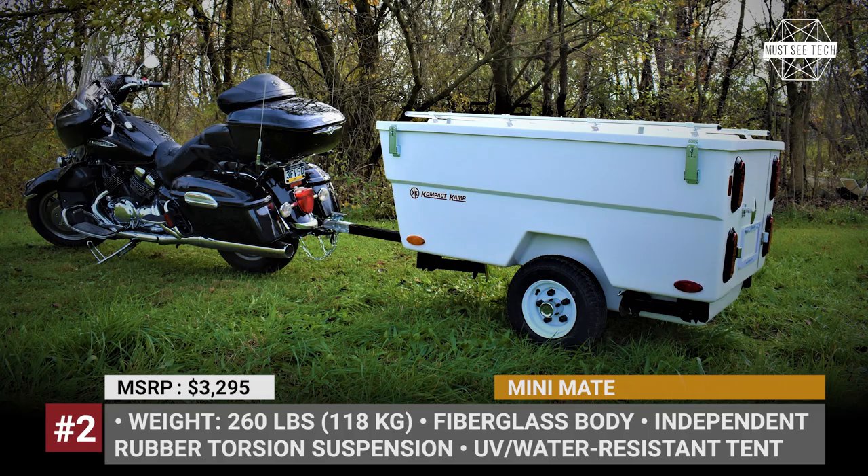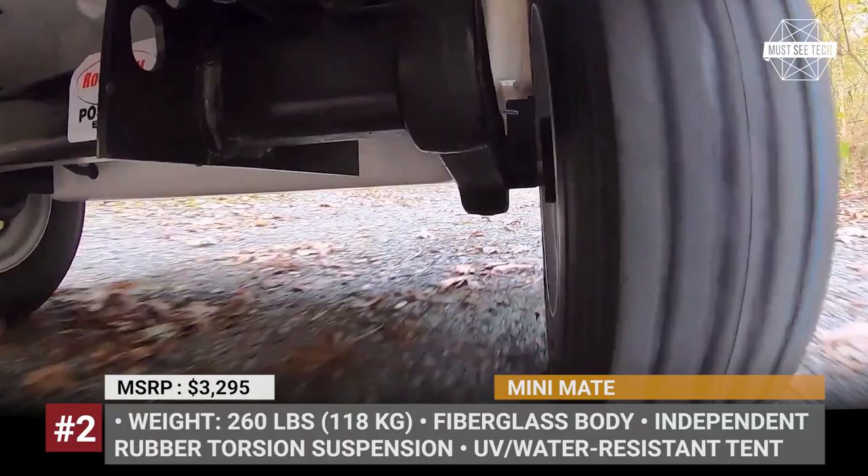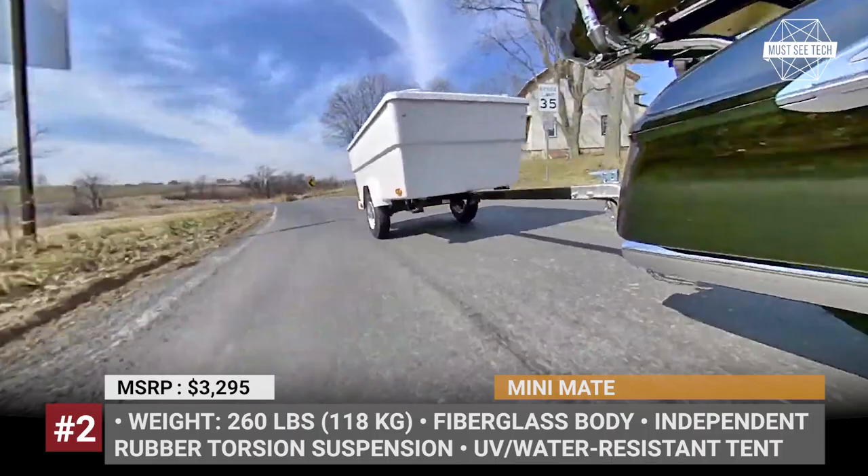Mini-Mate. The Pennsylvania-made Mini-Mate trailer is designed to transport up to 15 cubic feet of cargo, but at night it transforms into a cozy bedroom with a 54 by 78 inch bed and 6.4 feet of headroom at peak. The trailer accommodates two people, weighs 260 pounds, and rides on an independent rubber torsion suspension.